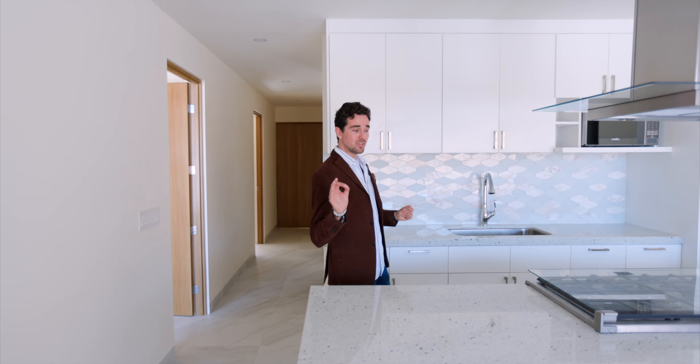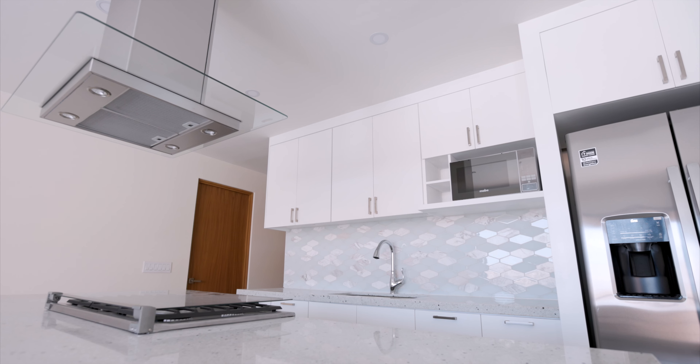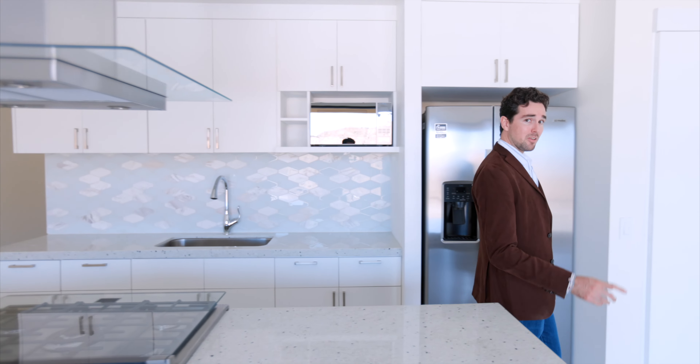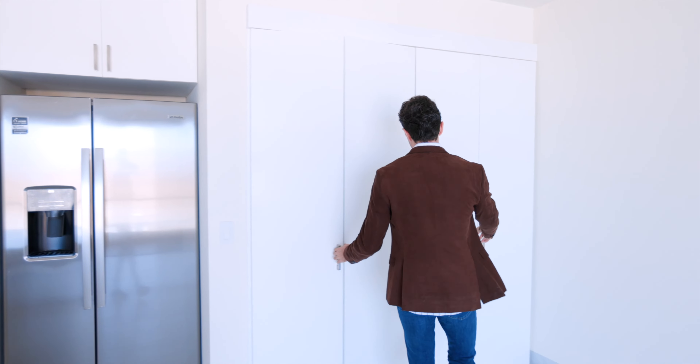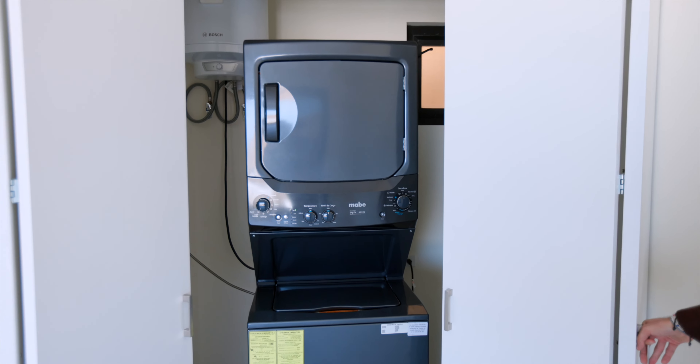This brand new unit is delivered fully equipped with ACs, a gas range stove, a nice refrigerator, a microwave, a dishwasher, and even an in-unit full washer and dryer. So all that's missing is brand new furniture so you can decorate it any way you want.